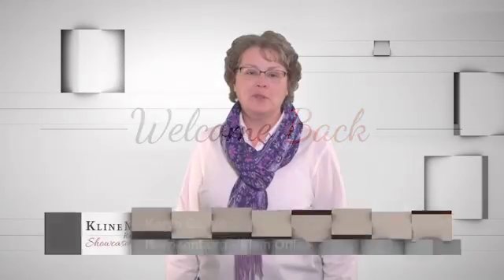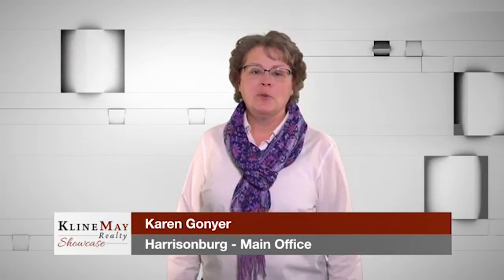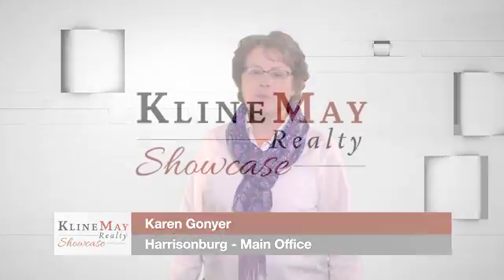Go to our website and register for the Home Finder to get email alerts when new homes that fit your criteria come on the market.